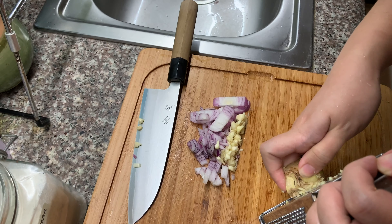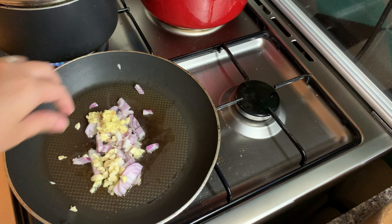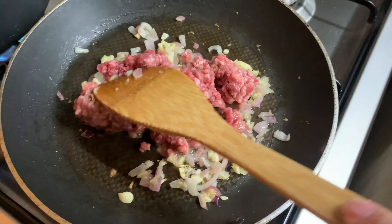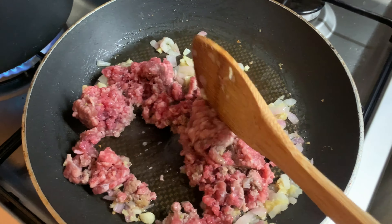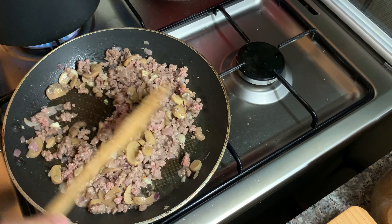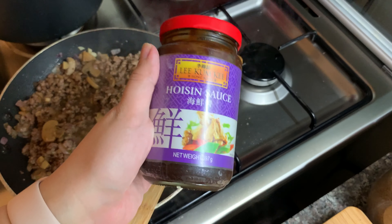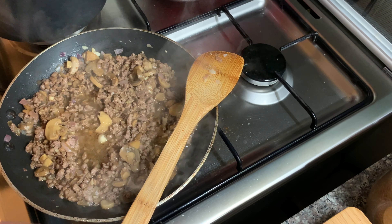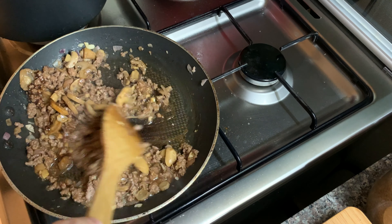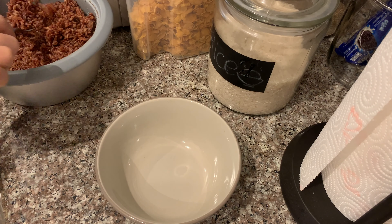Here I am cutting up some onions, garlic, and grated ginger. I start off with a pan with some olive oil, soften the garlic, onions, and ginger. Once that's done, I add my ground beef and sauté it until it's brown. I also added some canned mushrooms since I had some leftover. Toss it around until it's brown and no more red meat is seen. I added some low-sodium soy sauce and a teaspoon of hoisin sauce for a little bit of sweetness. Don't forget to season the meat with salt and pepper according to your taste.